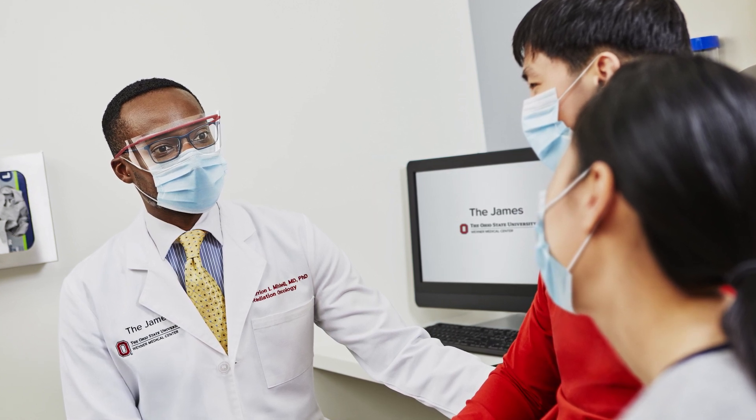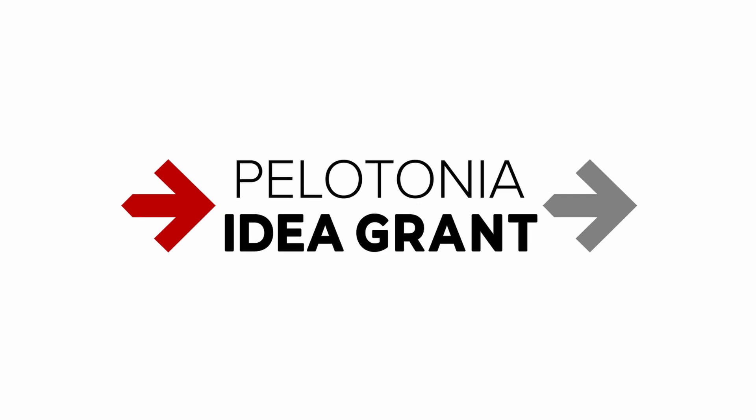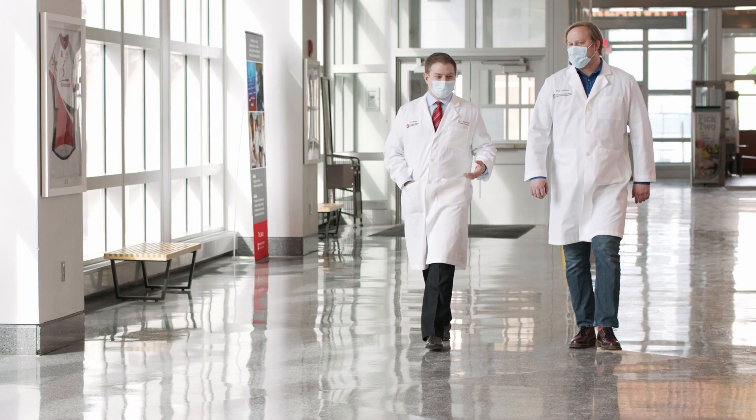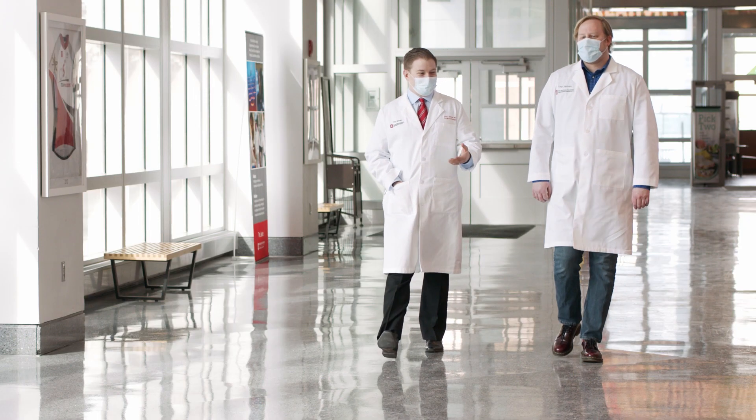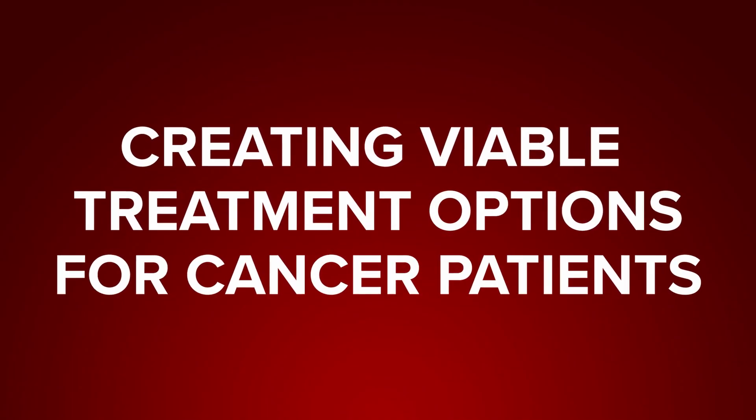While this T cell therapy can be effective, it works for only a few types of cancer and a limited number of patients. Now with the support of a Pelotonia IDEA Grant, researchers at The James at Ohio State are working to make T cell immunotherapy a viable treatment option for more cancers and more patients.